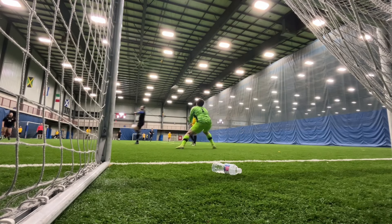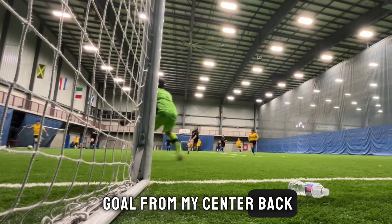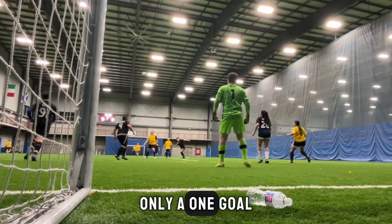You ready to see the best goal from a center back ever? Bang. Honestly, can't even complain about that goal. That was a beautiful goal from my center back, but we're down 1-0 now to start this game. Pretty early on too, so we still have a lot of time to come back. Only a one goal game.